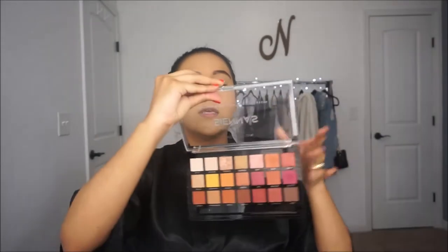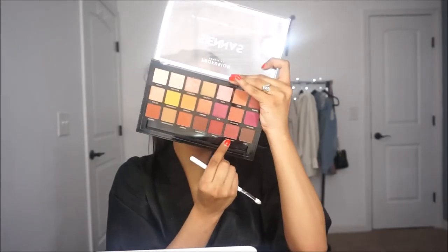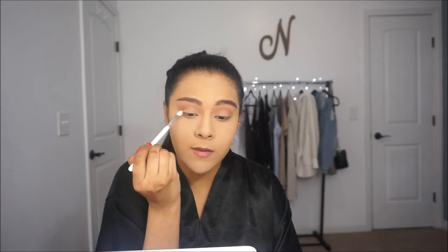For eyeshadow today, I'm going into the Pro Fusion Cosmetics CNS 21-shade eyeshadow palette — so gorgeous. The first shade I'm going to take is Oasis on my Morphe JH32 brush, working it into my crease as my transition shade. Then I'm going to go into the shade Outspoken and work that into my crease as well using the JH33 brush, placing it right under the first shade. I'm not going to bring that shade all the way into my inner corner like I did the first one.